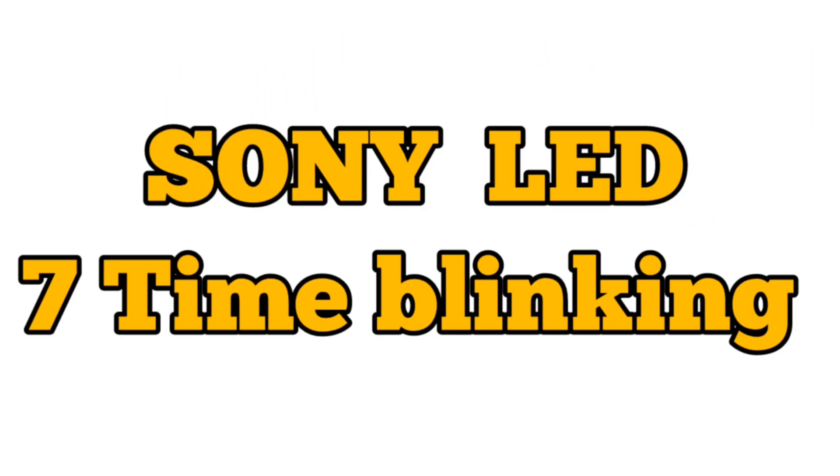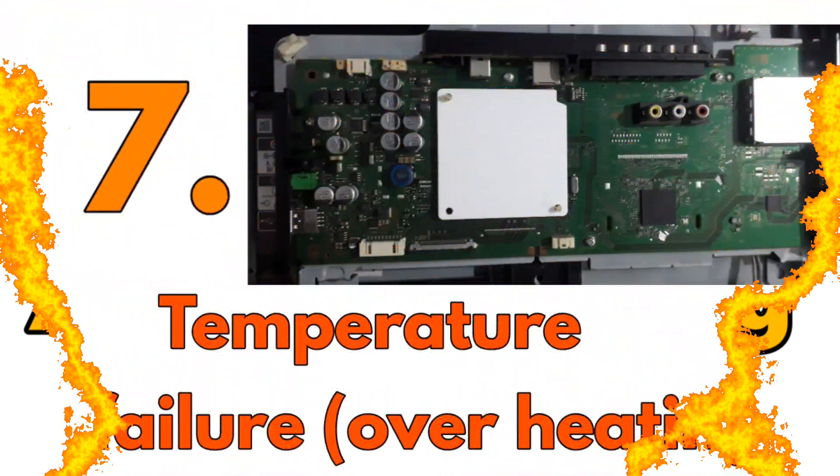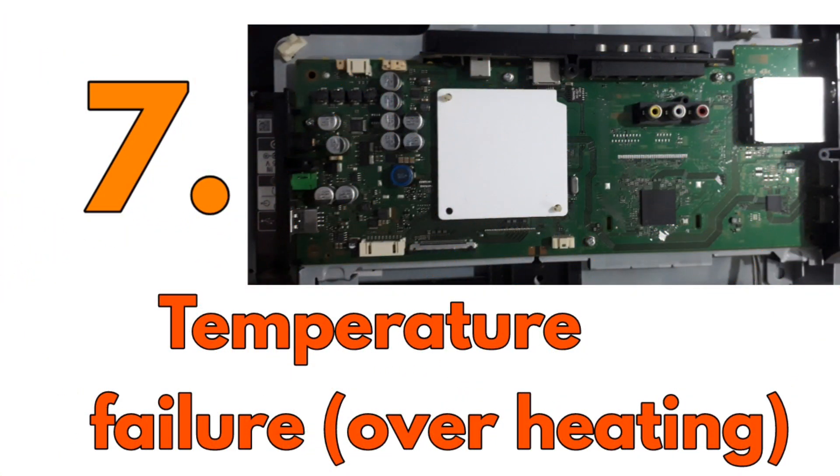When the TV is heated for a long time, then the red light blinks for seven times. At that point we need to check the temperature sensor for the repair.